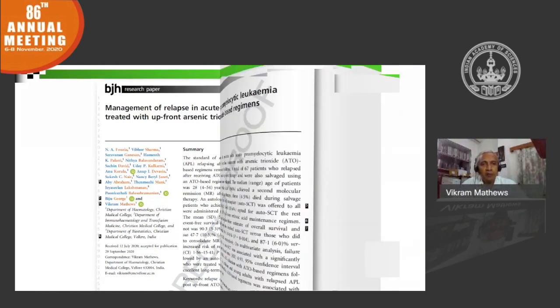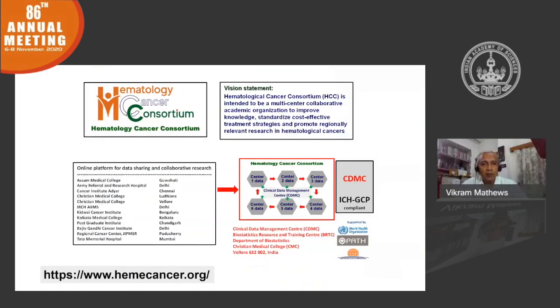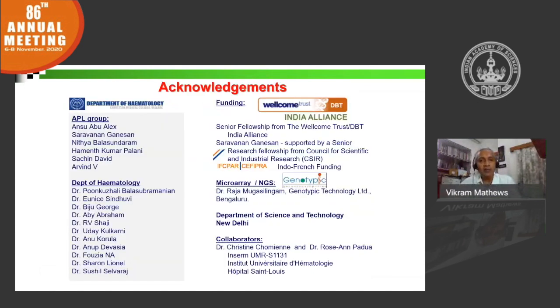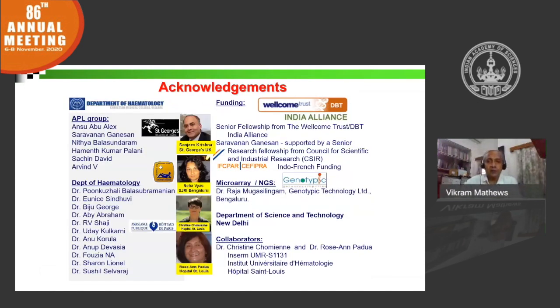I'm a founder member of a group called the Hematological Cancer Consortium. I encourage you to visit our website — we are very keen on collaborative work, both with clinicians and research scientists, and anybody can enroll. Thank you to all my students over the years who have been involved with this work, and to all my funding agencies and collaborators, especially Wellcome Trust, Dr. Christine Chomienne, and recently Dr. Sanjeev Krishna. Thank you for your attention.